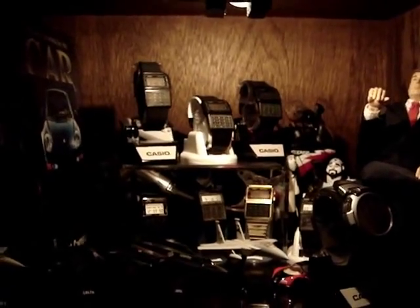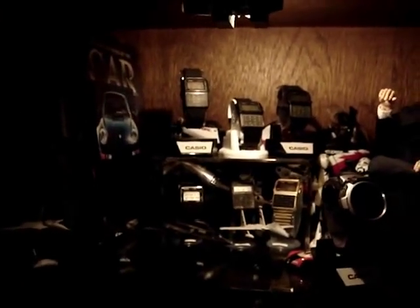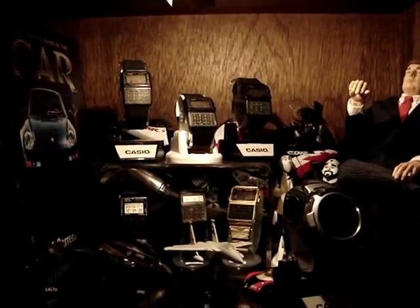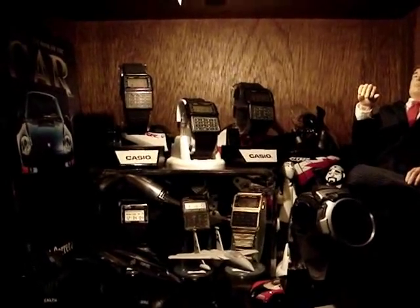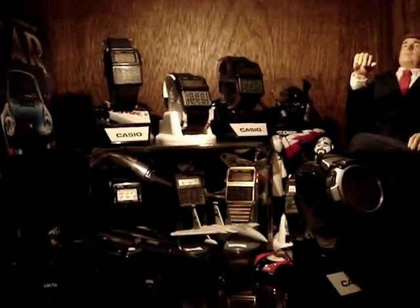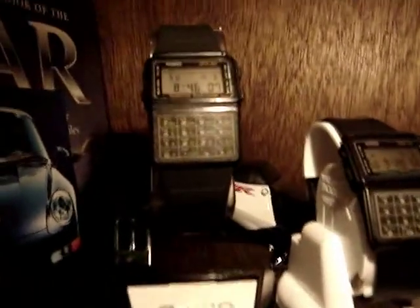Folks, what we're looking at here is one of the sides of an entertainment center where my movie room is. On the top shelf I have a small but rather interesting collection of some of my favorite Casio watches. These are extremely rare watches, all in very good to mint condition, and we're just going to start from the top left here and zoom in take a look.